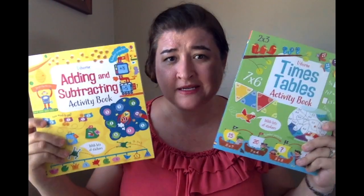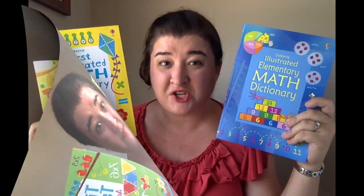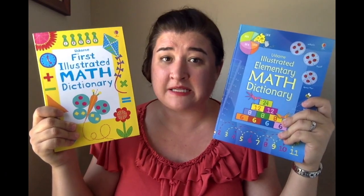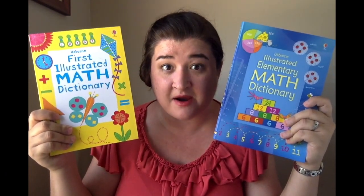Do you need some homework helpers for writing or science? What about some extra math practice activity books? We have so many books for kids. Do your kids struggle in math? Most kids at some point will struggle in this subject and these are awesome resources to have as parents.